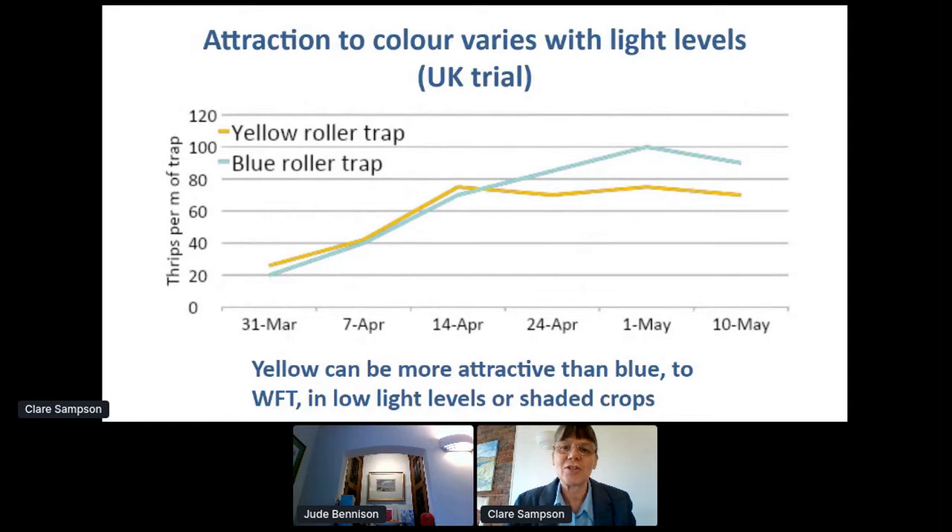Light levels also affect attraction to colour. In UK conditions, you can get a higher trap catch of western flower thrips on yellow traps through winter because it's a brighter trap than blue. Then from mid-April, the attraction to blue is greater through summer. So in crops like cyclamen grown in winter, or shaded crops, or where traps are placed under benches with less light, you might choose yellow traps.